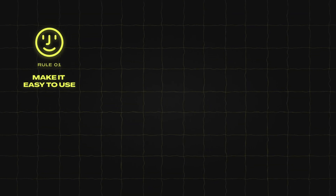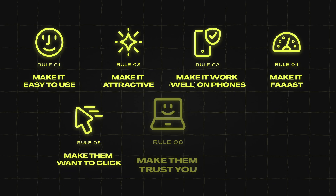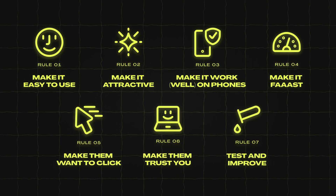Seven golden rules that can turn your website into a sales machine: make it easy to use, make it attractive, make it work well on phones, make it fast, make them want to click, build trust, and test and improve. I hope you found this video helpful — if you did, consider subscribing for more tips on improving your web presence. Thanks for watching and see you in the next one.